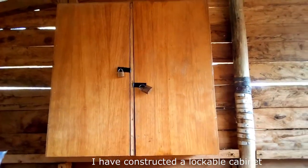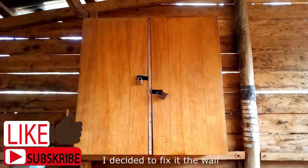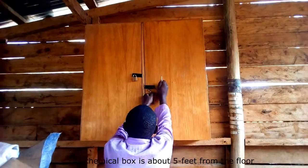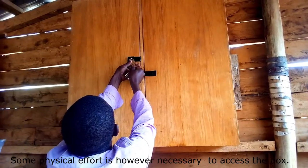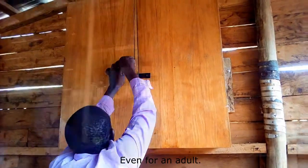I have constructed a lockable cabinet to serve as my chemicals box. I decided to fix it on the wall of my tools store. The store is well ventilated. The chemical box is about five feet from the floor and does not affect my daily activities. Some physical effort is however necessary to access the box, even for an adult.